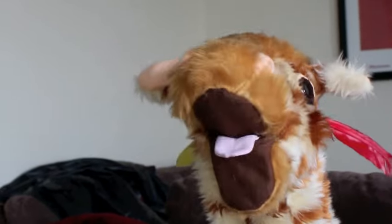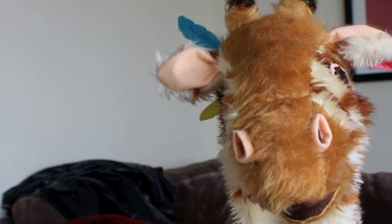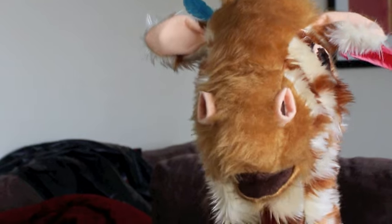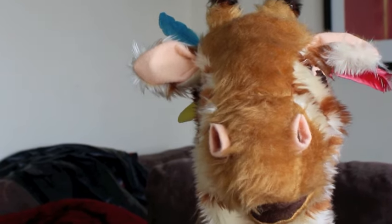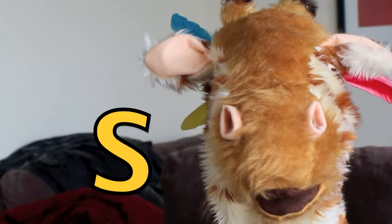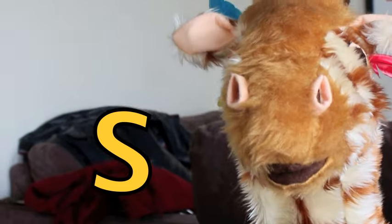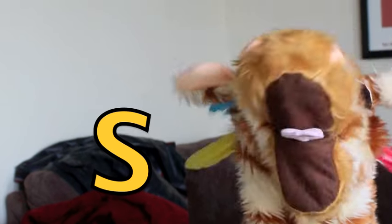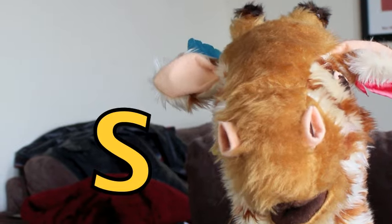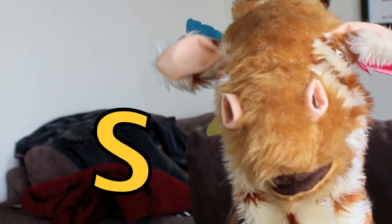Now, Geraldine. I'm going to teach you a brand new letter shape now. OK? And today I'm going to teach you the ssss letter. Can you have a go of the letter sound? Geraldine, can you have a go of the ssss? The sound is ssss, like a snake. Ssss.